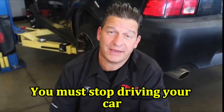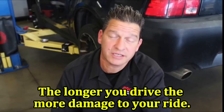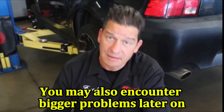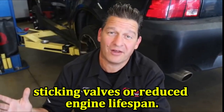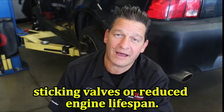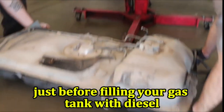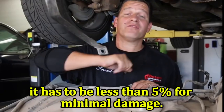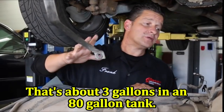You must stop driving your car as soon as you realize the mistake. The longer you drive, the more damage to your ride. You may also encounter bigger problems later on, like catalytic converter failure, sticking valves, or reduced engine lifespan. If you caught yourself just before filling your gas tank with diesel, it has to be less than 5% for minimal damage — that's about 3 gallons in an 80-gallon tank.